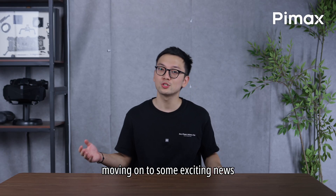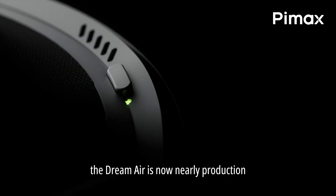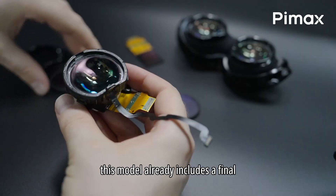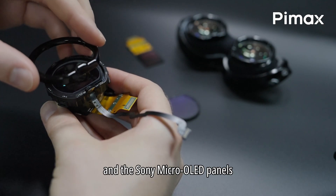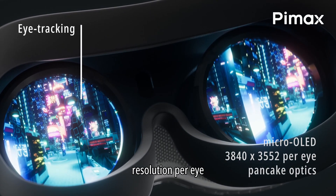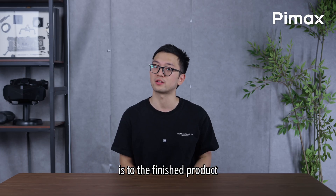Moving on to some exciting news: the Dreamer DVT Roadshow. The Dreamer is now nearly in production, and we are giving users a chance to try the DVT prototype in person. This model already includes the final concave-view pancake lenses and the Sony micro OLED panels, offering a 3840x3552 resolution per eye. While still fine-tuning ergonomics, you can now experience how close the Dreamer is to the finished product.